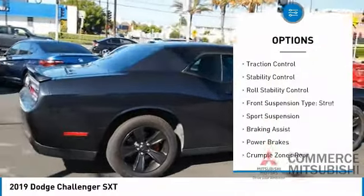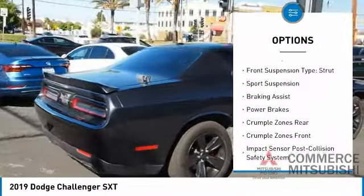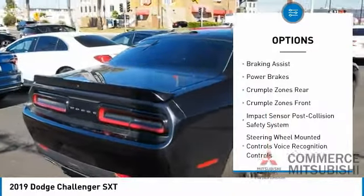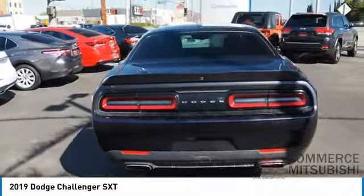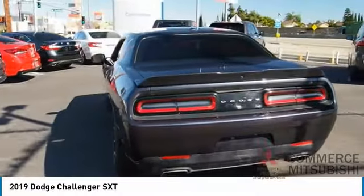Emergency braking preparation. Front spoiler. Traction control. Stability control. Roll stability control. Front suspension type: strut. Sports suspension. Braking assist. Power brakes.